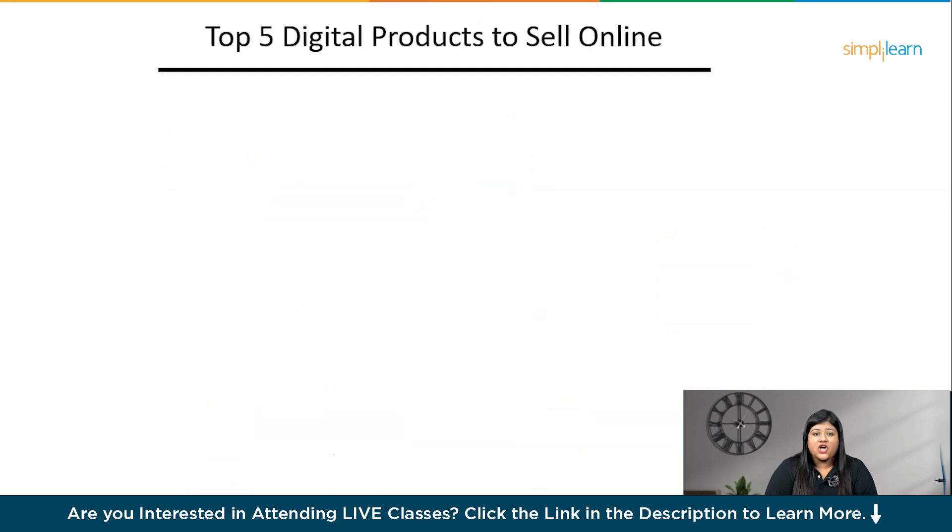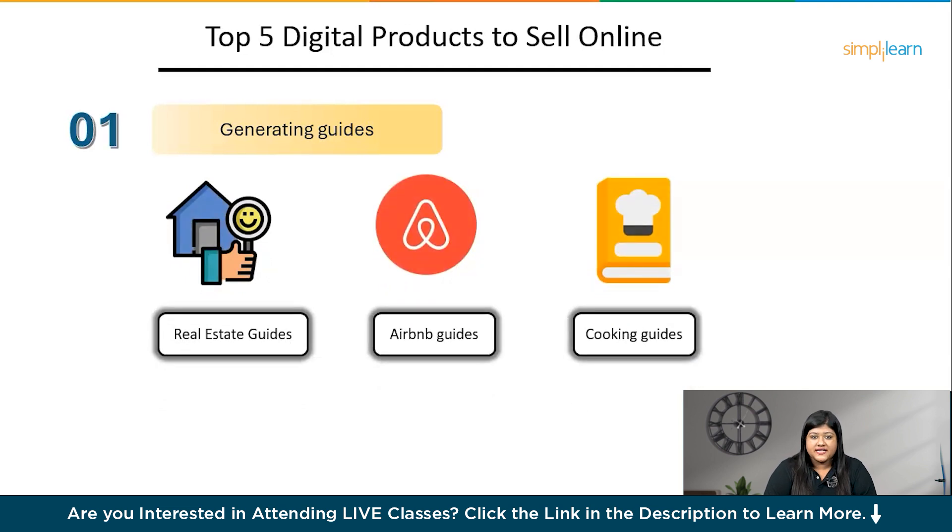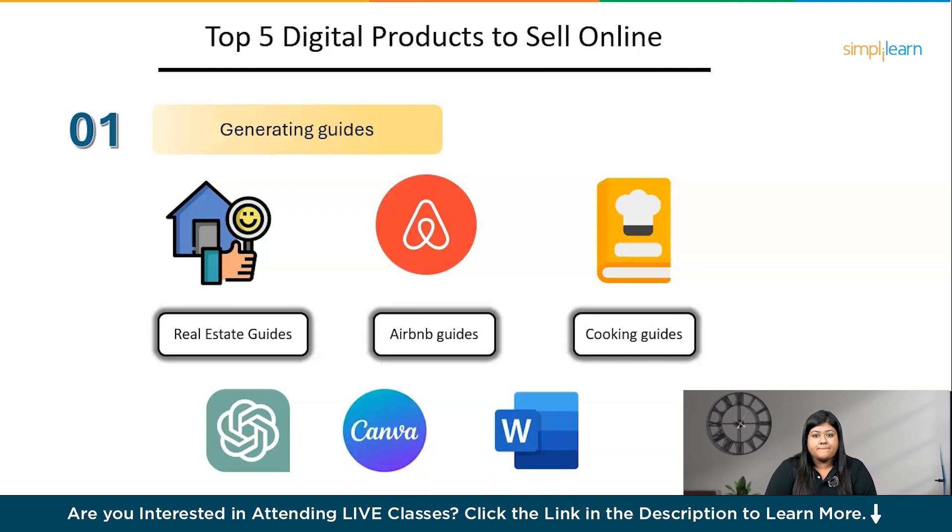Now let us understand the top five digital products to sell online. The first product is generating guides. There are famous shops on Etsy that have guides for everything, including real estate guides, Airbnb cleaning checklists, cooking guides, and many more templates with attractive fonts. With the help of AI, you can make these personalized depending on your interests. For example, you can ask ChatGPT everything an individual needs to know about Airbnb cleaning and make a comprehensive guide. Here, 75% of the work is done by AI, and you just need to copy the template to Canva or Word to make it look good.